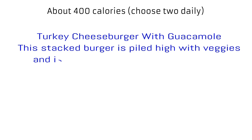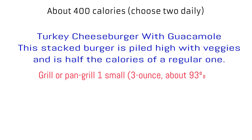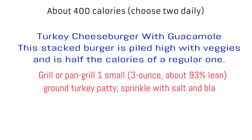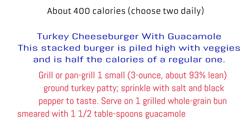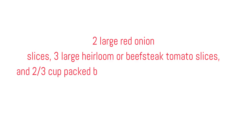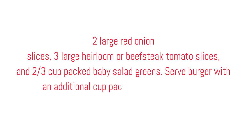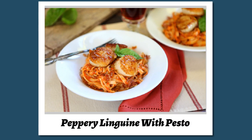Turkey cheeseburger with guacamole. This stacked burger is piled high with veggies and is half the calories of a regular one. Grill or pan grill 1 small, 3-ounce, about 93% lean, ground turkey patty, sprinkle with salt and black pepper to taste. Serve on one grilled whole grain bun smeared with 1½ tablespoons guacamole and topped with a 3–4 ounce slice of sharp cheddar cheese, 2 large red onion slices, 3 large heirloom or beefsteak tomato slices, and ⅔ cup packed baby salad greens. Serve burger with an additional cup packed baby greens, splashed with champagne vinegar.